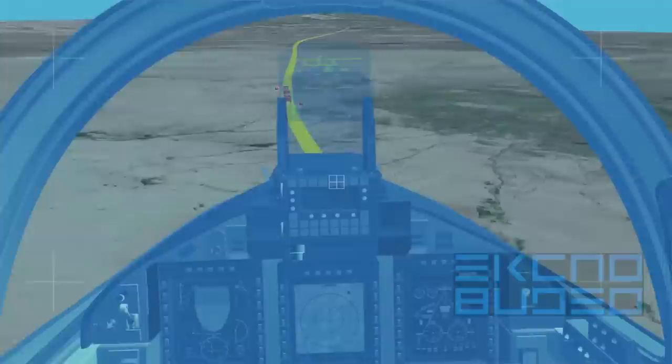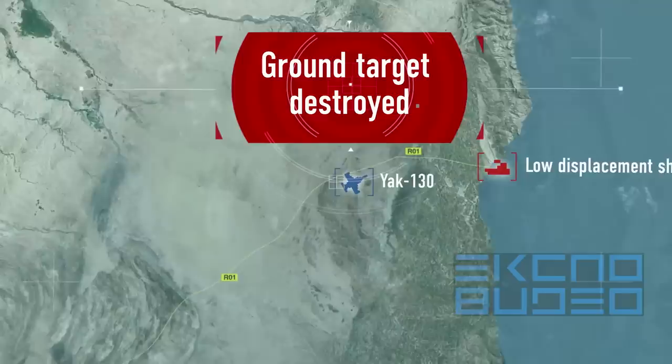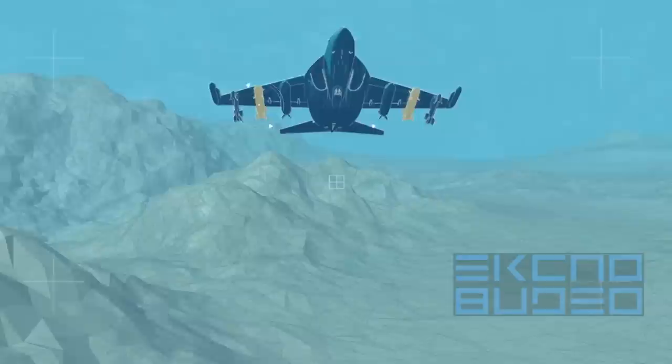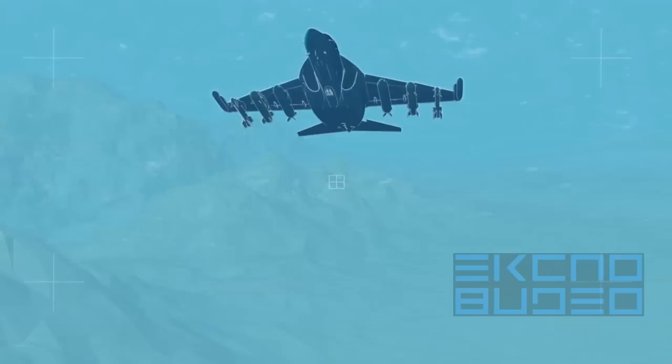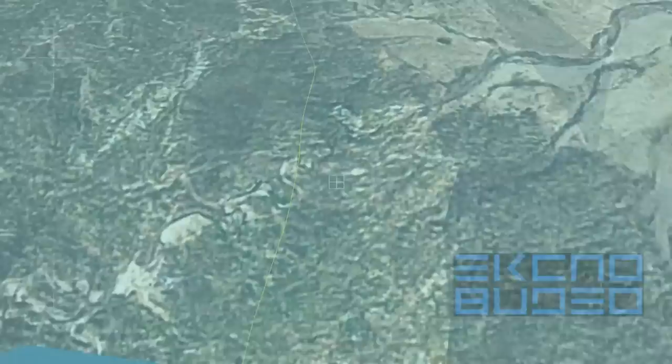Aiming data for the corresponding firing mode is shown on the head-up display. Guided aerial bombs can be employed against high-priority targets including small-displacement ships. Data from the homing head is shown on multifunctional color displays in both the front and rear cabins.